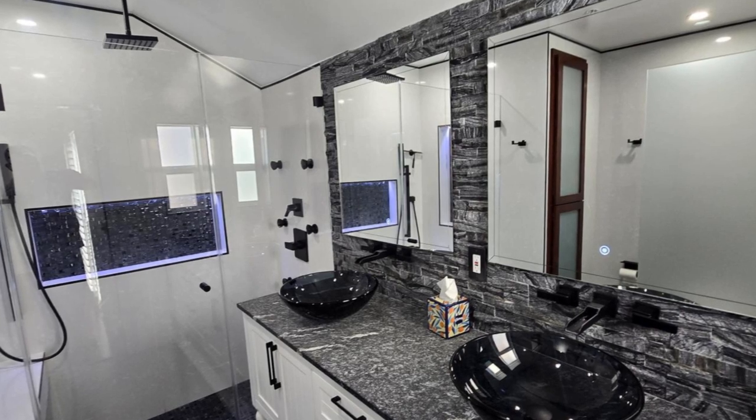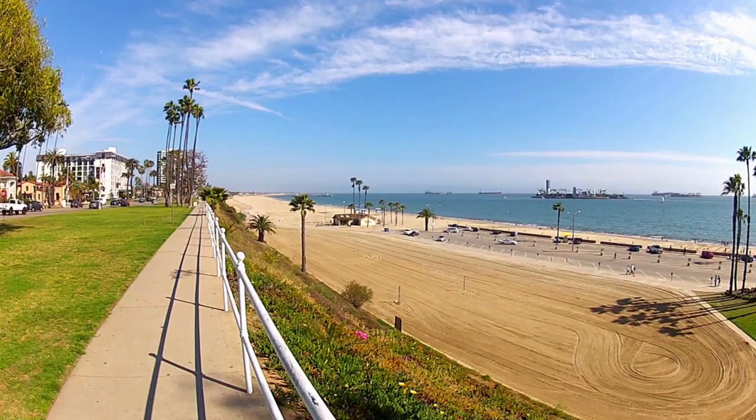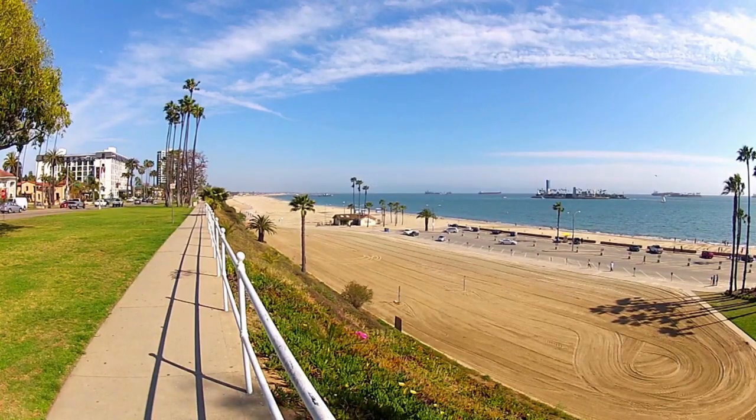Location, location, location. You're just a short stroll from the sandy shores of Long Beach and minutes from vibrant downtown, filled with dining, shopping, and entertainment.